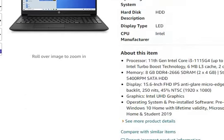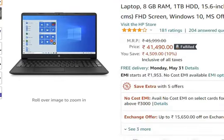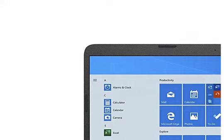Let's talk about the features. First of all, we will talk about the processor — the 11th generation Intel Core i3-1115G4 processor with speed up to 4.1 GHz.